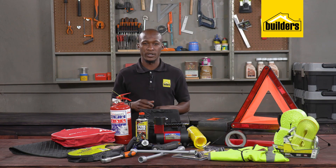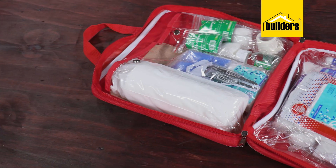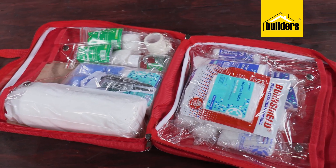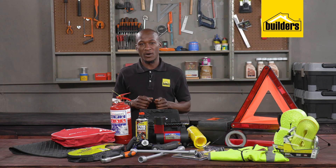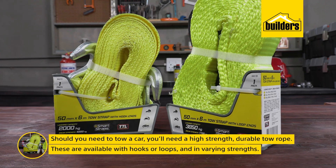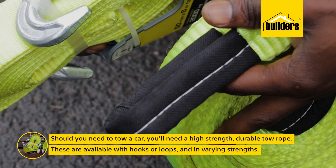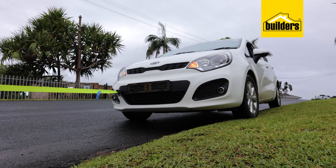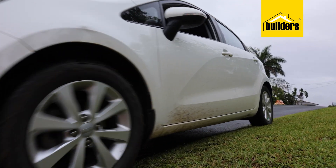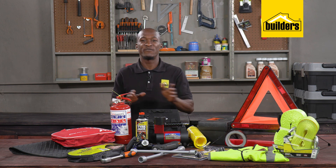A first aid kit is important in case there's an injury, and if you're traveling with children you may need to add some extra plasters and whatever medication you feel you need. Should you need to tow a car, you'll need a high-strength durable tow rope. These are available in a number of setups such as with hooks or loops and in varying strengths. Always be careful when towing — this should only be done if you're comfortable to do so.